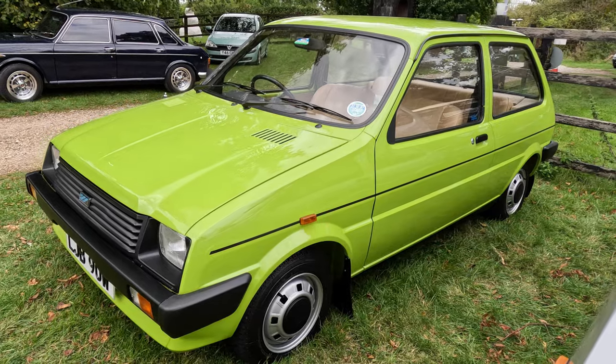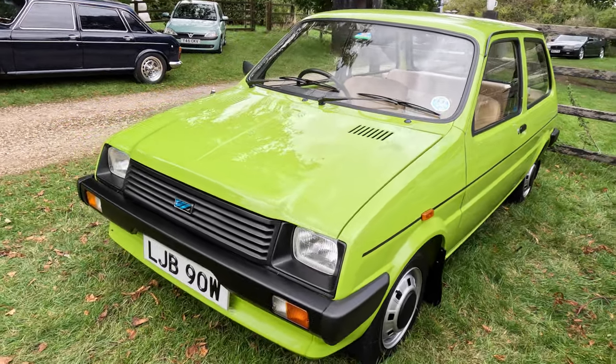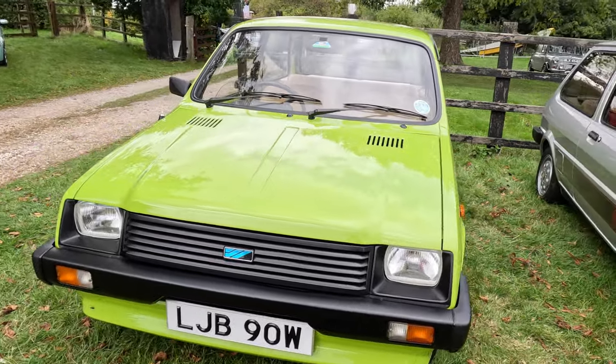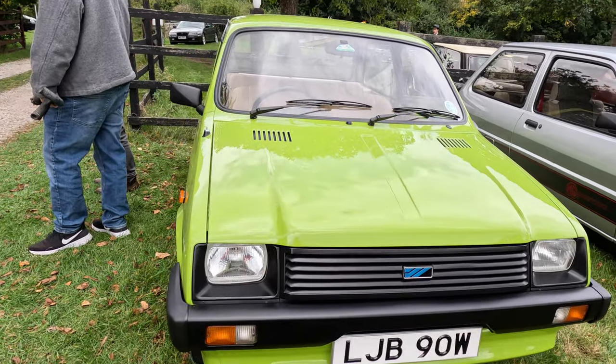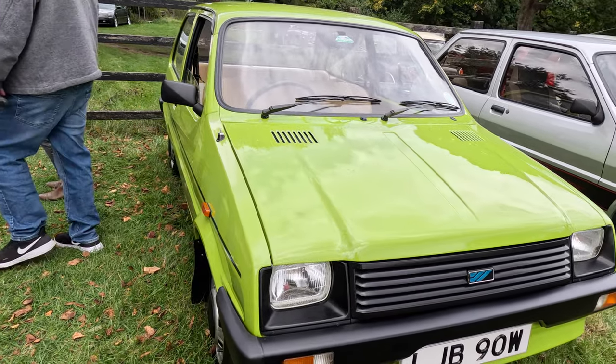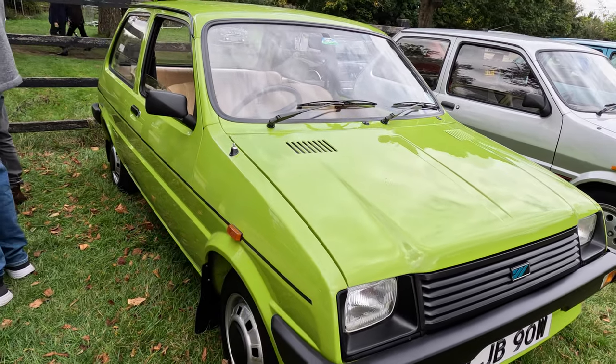We are now looking at a perfect Applejack Austin Metro belonging to the Reverend Colin Cork, formerly the Vicar of Longbridge, the Austin factory being in his parish. The car is a very early Metro, built during the first year of production, and is a really special car.